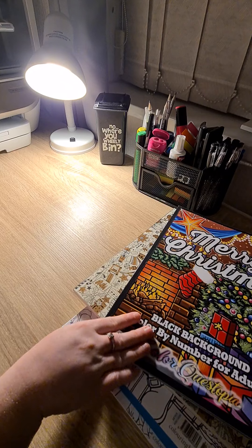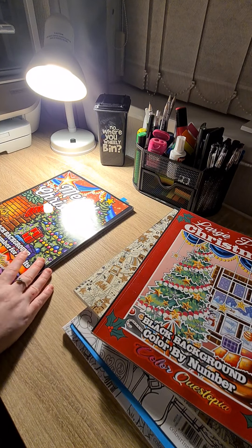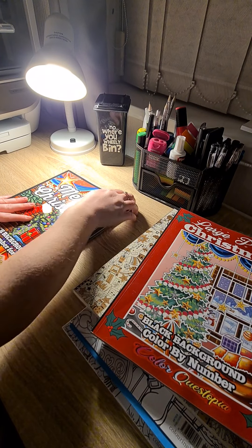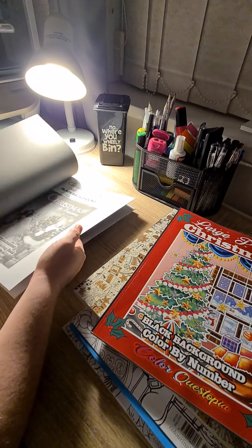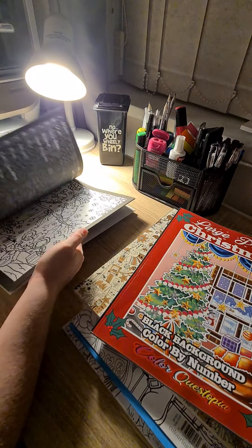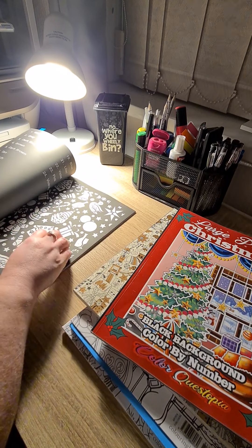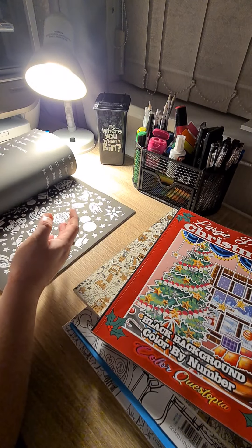Then we have Merry Christmas. This is Colourquest Topia's brand new Christmas book for this year. And I have done one. Just stunning Christmas pictures — this is a bit more detailed, it has got patterns and pictures.